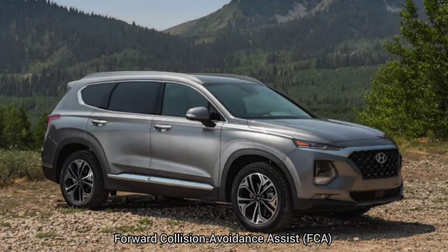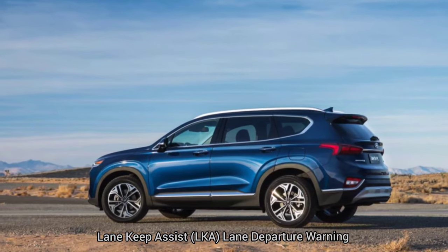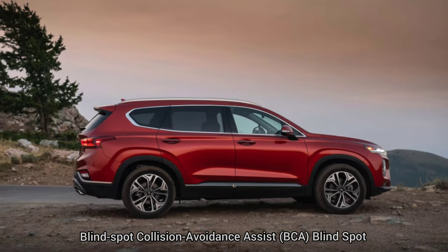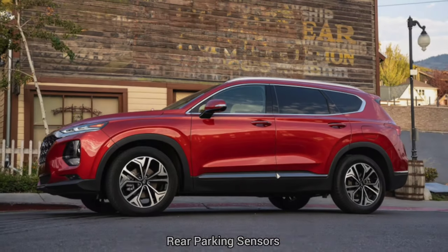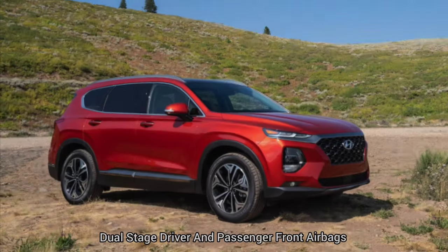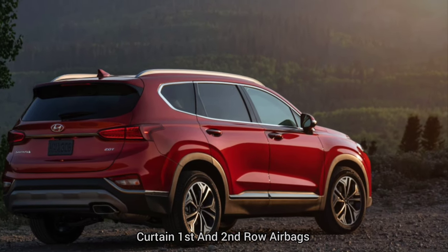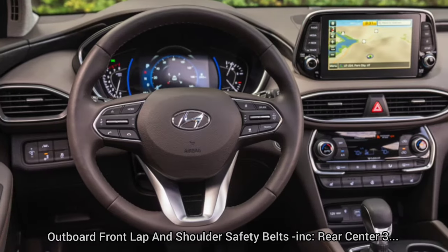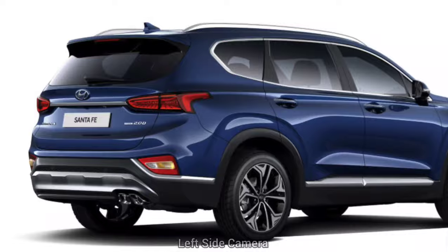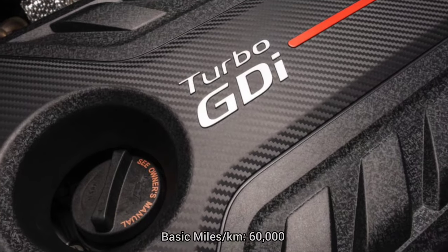Other safety features: electronic stability control, ABS and driveline traction control, side impact beams, dual-stage driver and passenger seat-mounted side airbags, forward collision avoidance assist (FCA), lane keep assist (LKA), lane departure warning, blind spot collision avoidance assist (BCA), rear parking sensors, tire-specific low tire pressure warning, dual-stage driver and passenger front airbags, curtain first and second row airbags, airbag occupancy sensor, rear child safety locks, outboard front lap and shoulder safety belts, front and rear cameras including left and right side cameras.